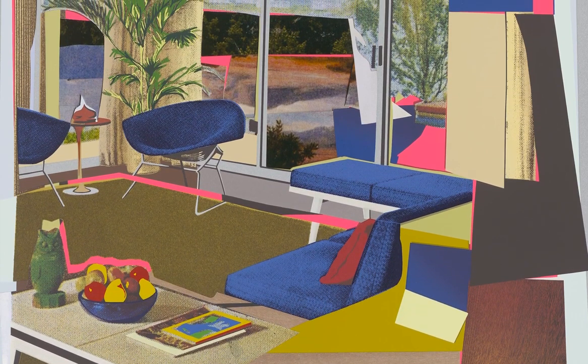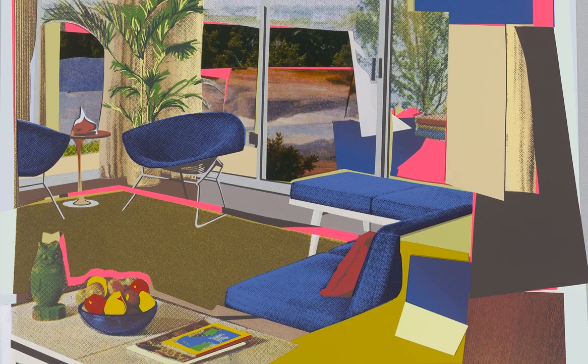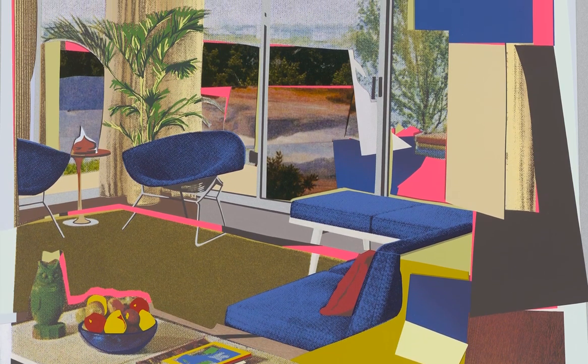Come see Mickalene Thomas and many other artists in Positive Fragmentation from the collection of Jordan D. Schnitzer and his family foundation, on view at the Taubman Museum of Art from February 3rd to May 14th. I'd like to thank you. My name is Joel Bowers.